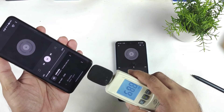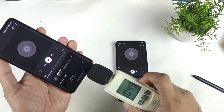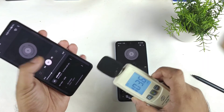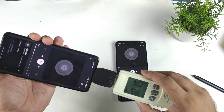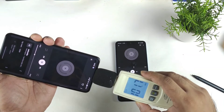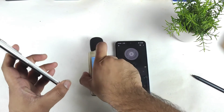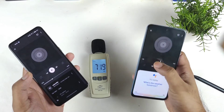In the Realme GT2 device, it measured 101 to 102 decibels. So definitely the sound output feels slightly better in the Xiaomi 11i device. Now let's talk about the haptic feedback and vibrations.